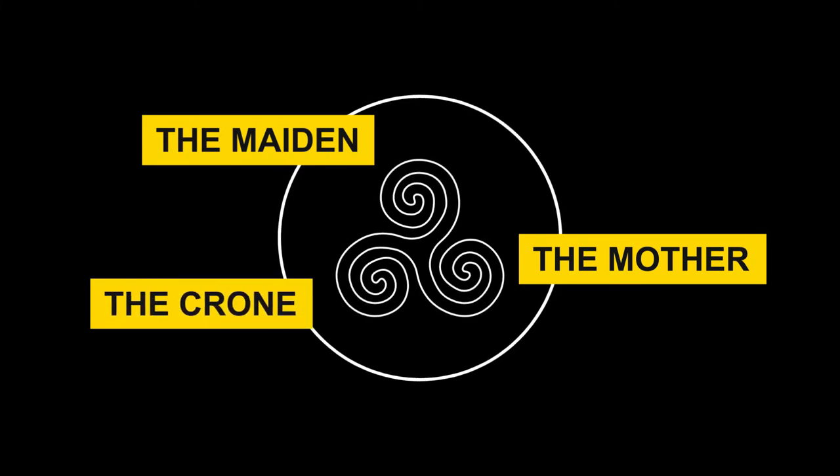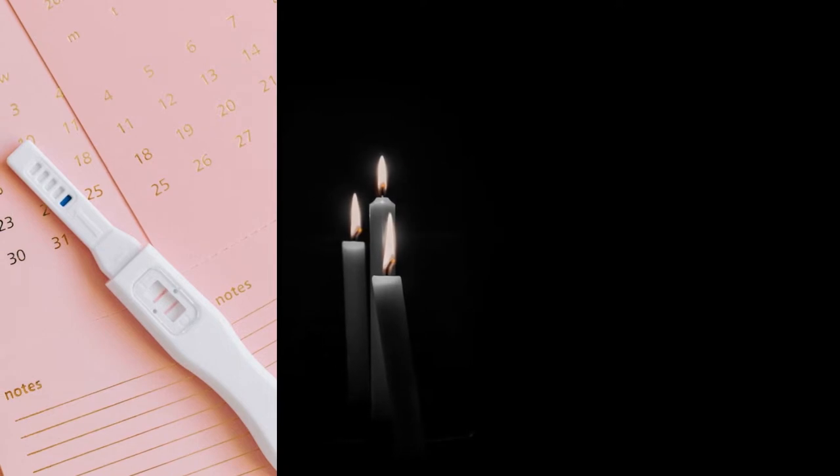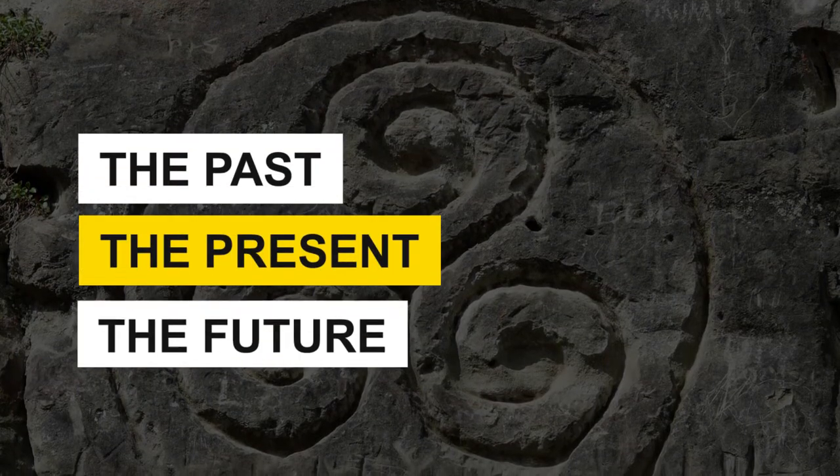In addition, the Triple Spiral represents many of life's trios, such as the three trimesters of human pregnancy, or life, death, and rebirth. In some communities, the Triskelion signifies the past, present, and future.